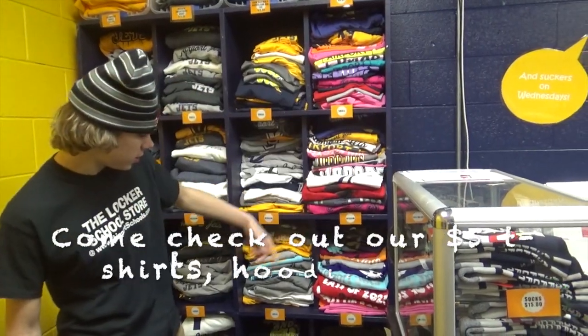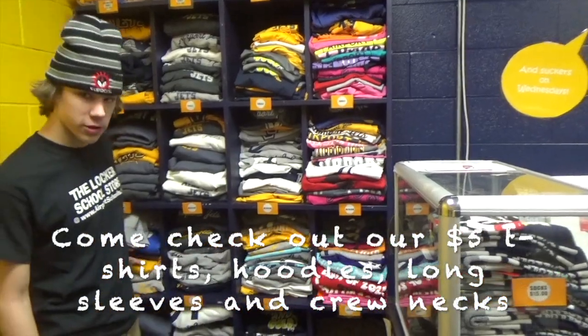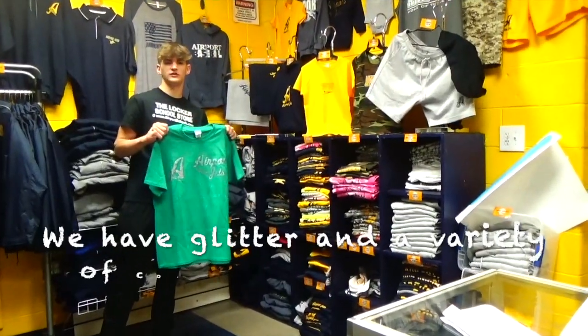Our $5 t-shirts, hoodies, long sleeves, and crew necks are available with glitter in a variety of colors for imprints and styles.